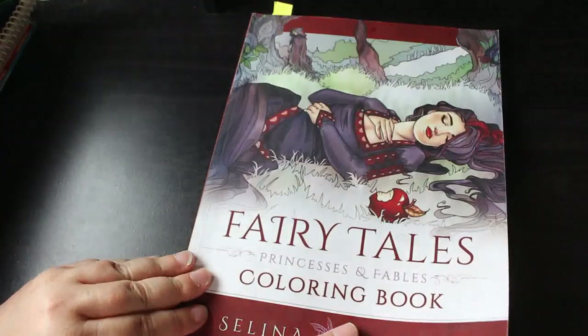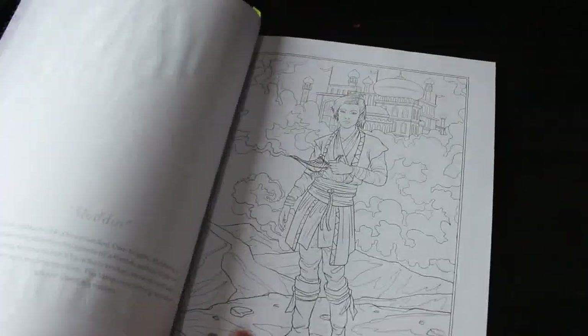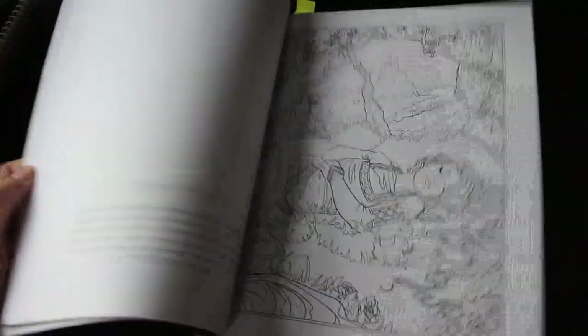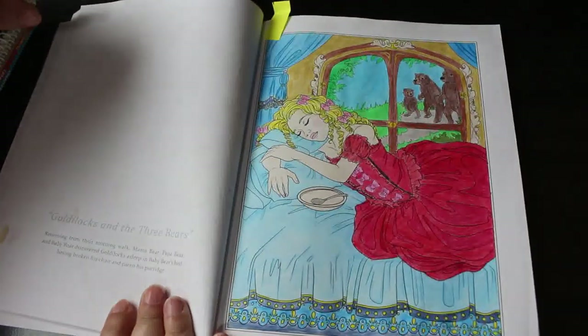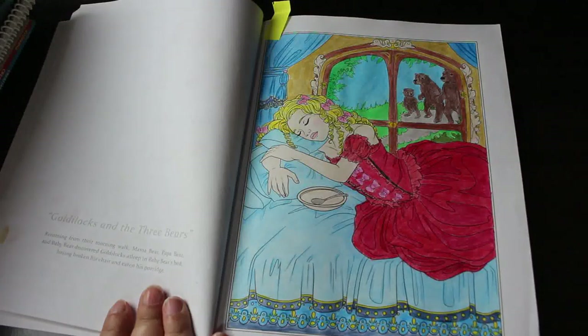Fairy Tales, Princesses and Fables — we did one online. There's Hansel and Gretel, Aladdin, Rumpelstiltskin, Sleeping Beauty, Snow White — all sorts. The one I've done is Goldilocks and the Three Bears — we did it on camera not long ago. I love that one, I think it looks really good — one of the more recent ones.